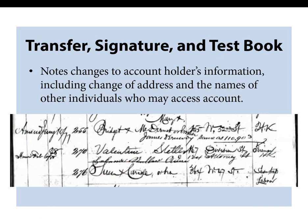The transfer, signature, and test books note any changes to the customer's information, including change of address and details about individuals who may take over the account. While reviewing these records, I came across an entry for a husband and wife with a notation that no money can be released to the wife unless both individuals sign off on the request. Another entry notes special instructions stating that one woman was 'crazy and a resident at an area hospital.' Details like this may help resolve questions about the whereabouts of a particular individual whose trail had gone cold.